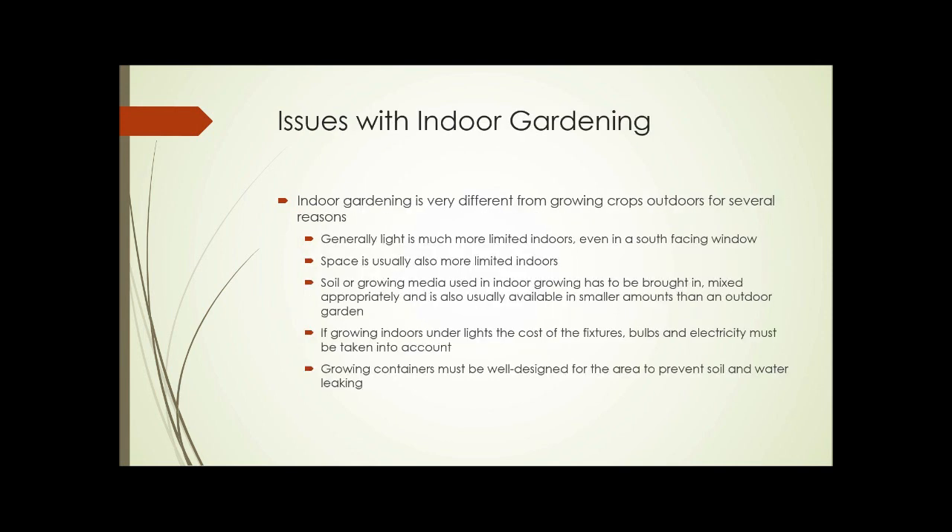So what are the issues with indoor gardening? It's very different from growing crops outdoors for several reasons. First, the light is generally much more limited indoors, even in a south-facing window. Space is usually also much more limited indoors. Soil or growing media has to be brought in and mixed appropriately, and it is usually available in smaller amounts than if you're planting in the soil outdoors. If growing indoors under lights, the cost of the fixtures, the bulbs, and the electricity has to be taken into account. And finally, growing containers must be well designed to prevent soil and water from leaking.